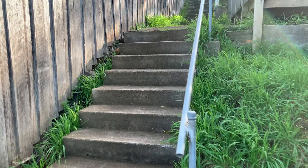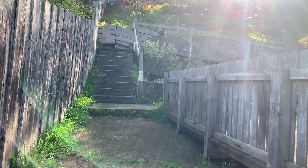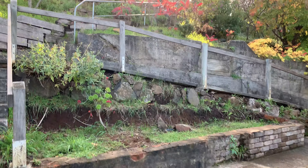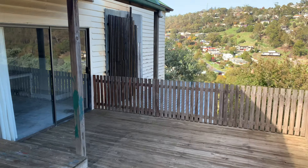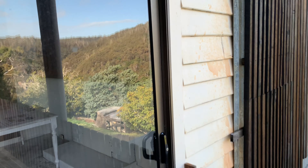We head back upstairs. I'll show you the main house, which is two bedrooms. Again it does need work — we can't hide it — but it's nice. Let's have a wander and I'll show you inside the house.